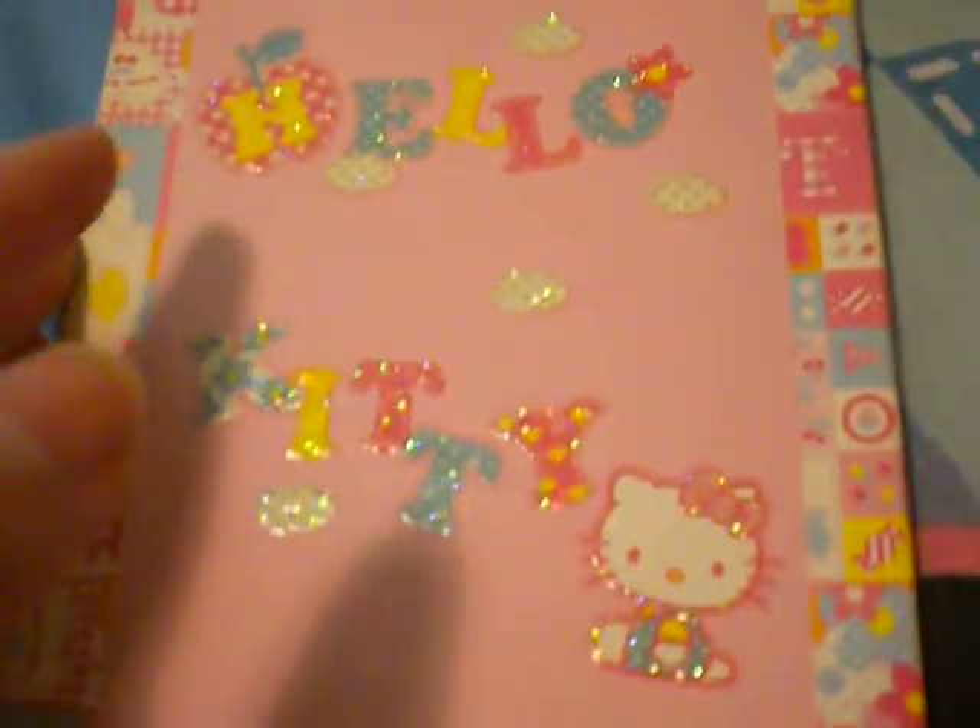This one has sparkles on it — it's kind of like a Holo Kitty design right there.